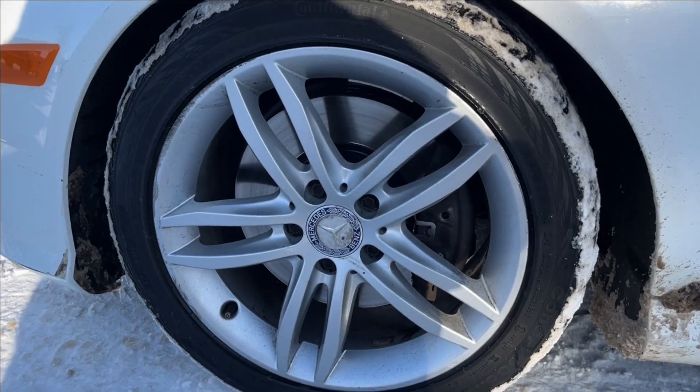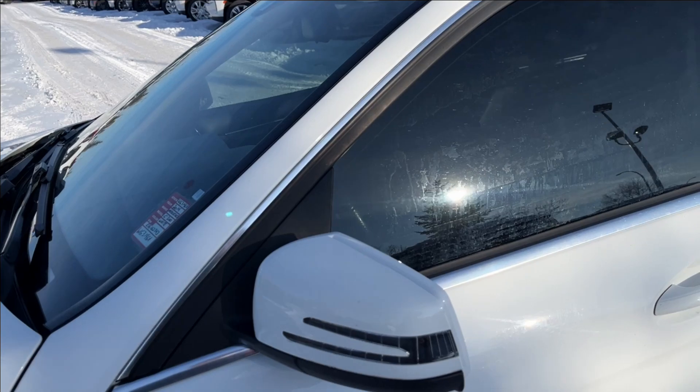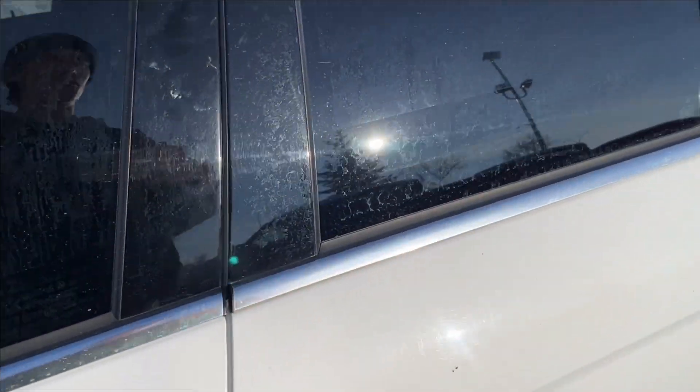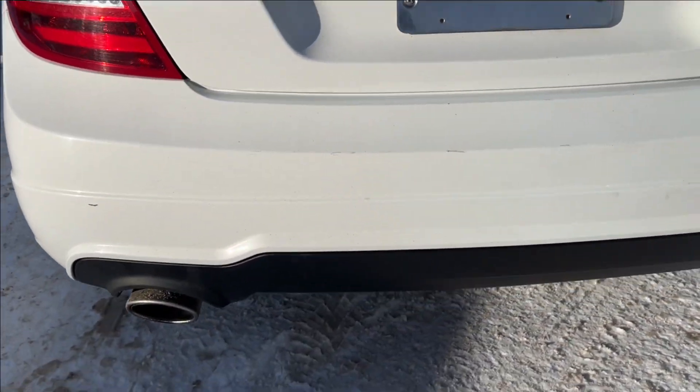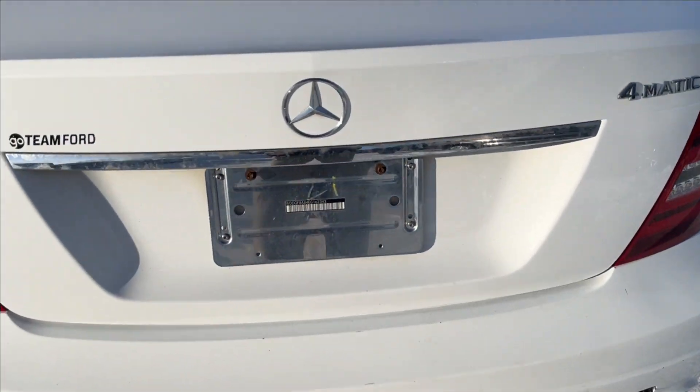We're going to have these 17-inch alloy wheels, the paint-match mirror caps, and the keyless entry door handle. You're going to have deep tint in the back as well. Coming around to the back here, you're going to have this dual exhaust — looks pretty good.